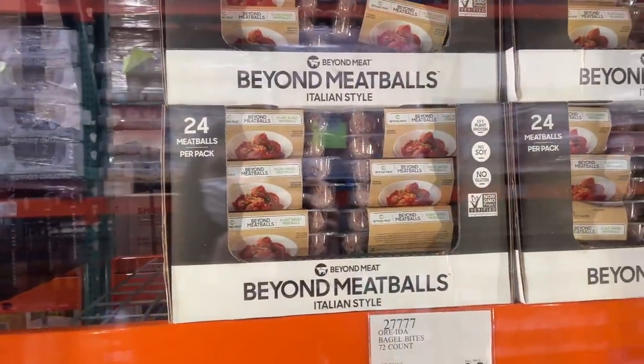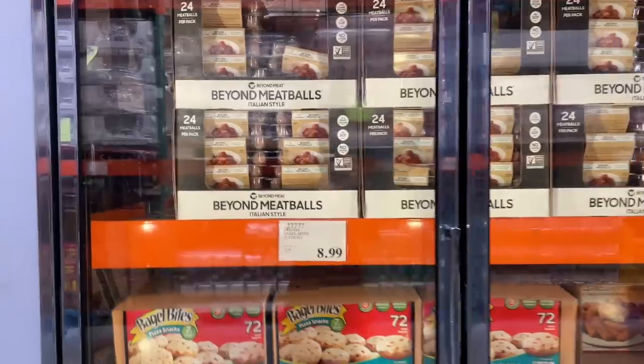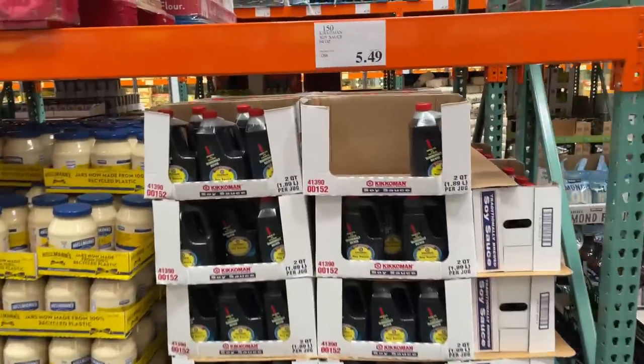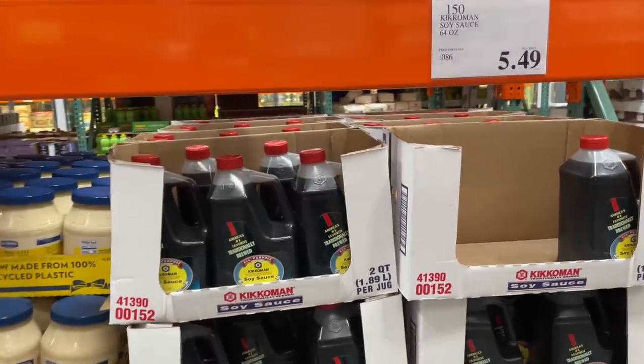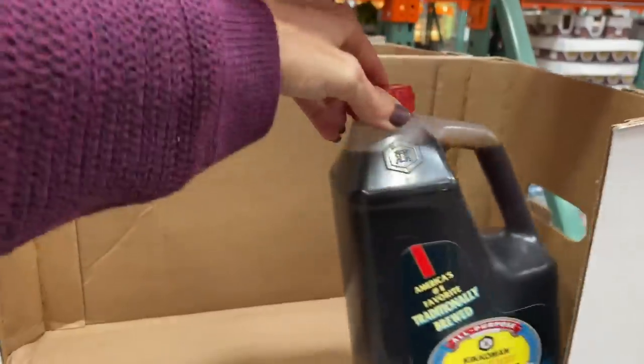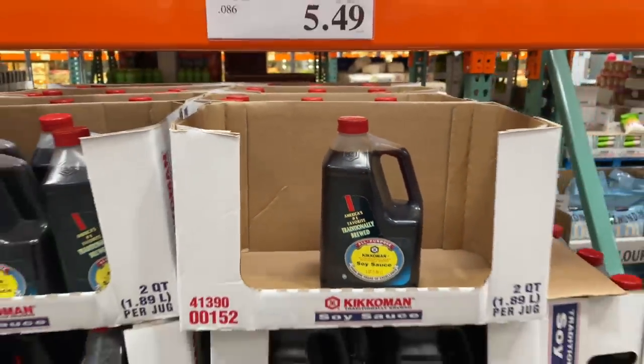We all know about the Beyond Burger, but look at these Beyond Meatballs — Italian style! 24 meatballs for $10. No soy, no gluten, no beef. On Instagram, someone told me their Costco had coconut aminos. Sadly, they don't have that at either of the Costcos near me, but they do have regular soy sauce for $5.49.